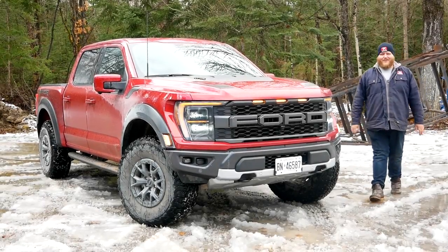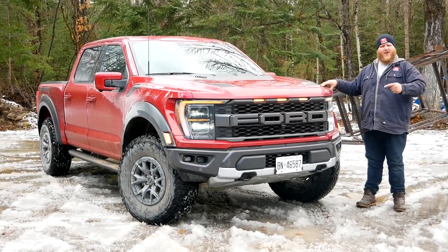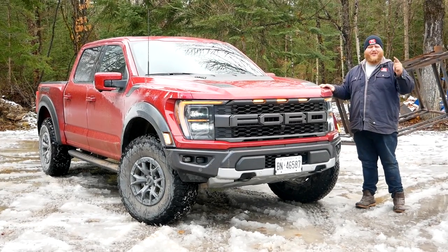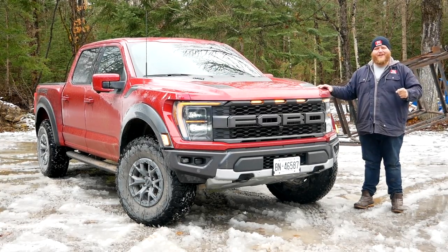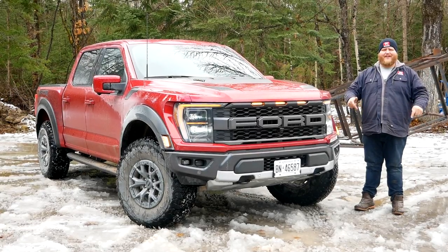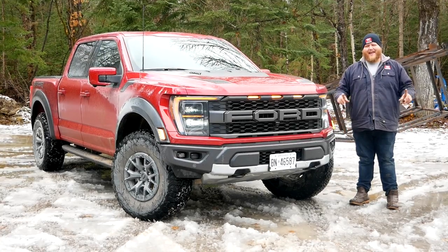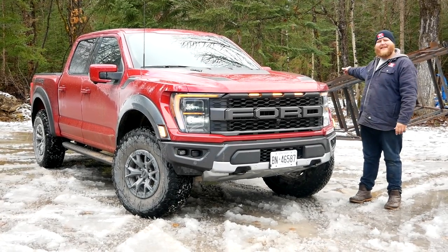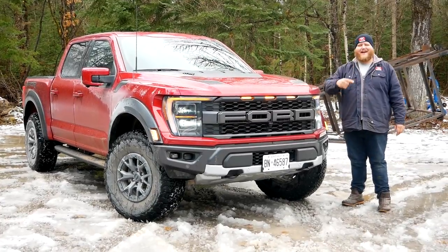Hey folks and welcome to the Truck King YouTube channel. The pickup parked next to me needs no introduction — that of course is the Ford Raptor, and for 2021 Ford says it is even better off-road, plus it can work harder than ever, and we're going to put it to the test. In this video we're going to fly across some fields, tow a 7,000 pound trailer, and you might be wondering what the heck that big steel thing is behind me — well you'll find out very soon.